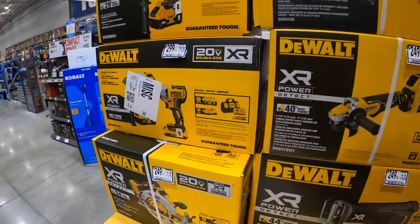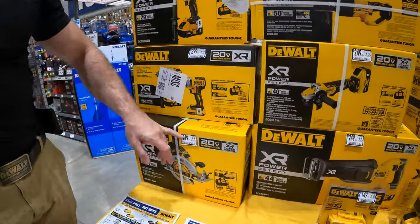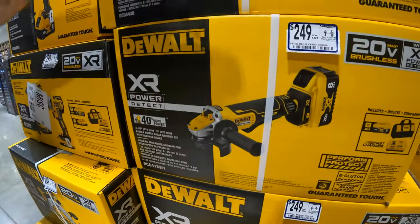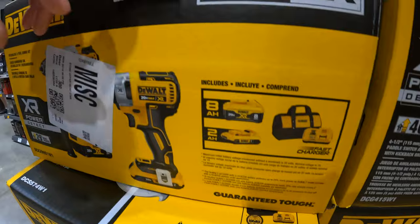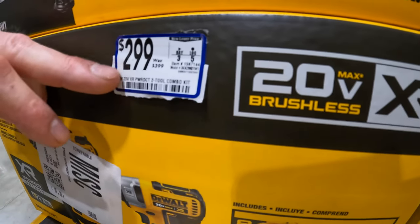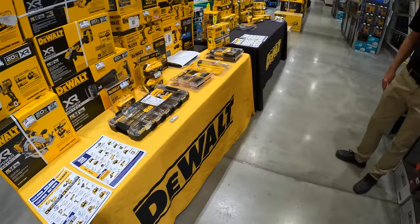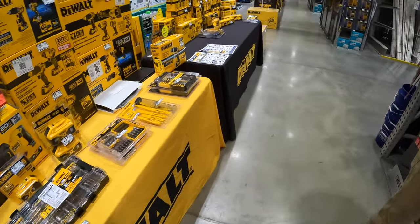We have a circ saw, a reciprocating saw, a grinder, and a stud and joist drill. This one's a hundred dollars off — it's normally $399 and it's on sale for $299 right now. I thank you guys for your time, and I hope you guys have a good day.